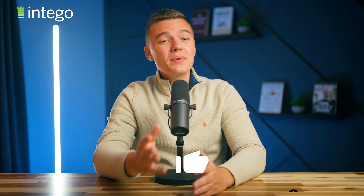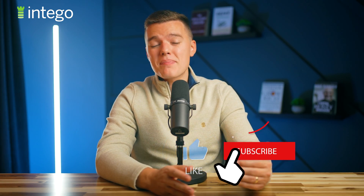If you did like this video, I'd really appreciate you leaving a thumbs up and subscribing to this channel for future content. Also, be sure to let me know what you think of Intego in the comment section below, and of course, thanks for watching.